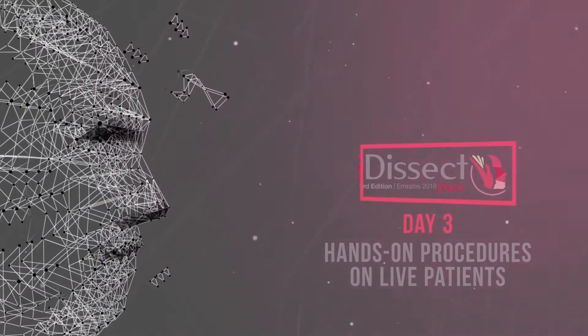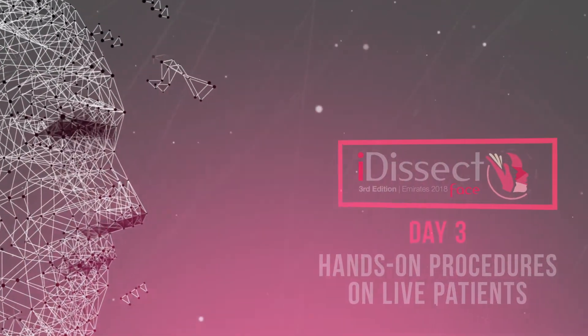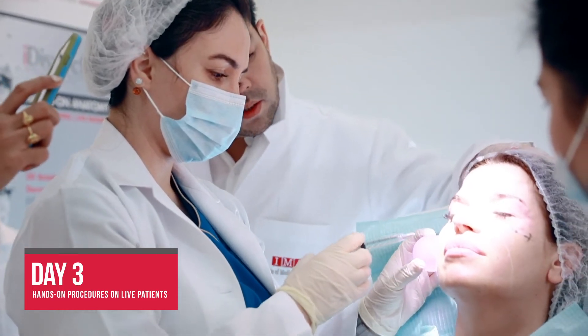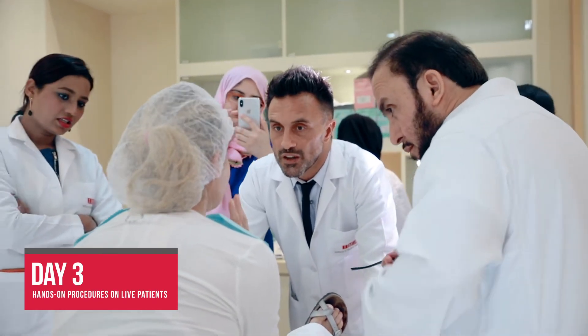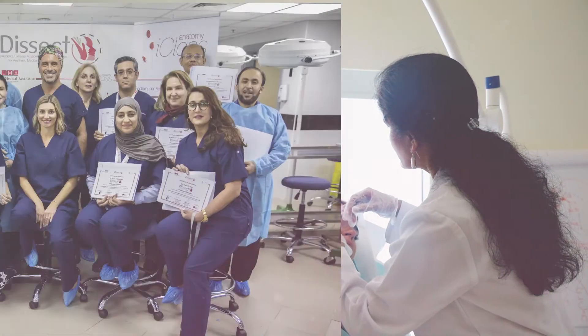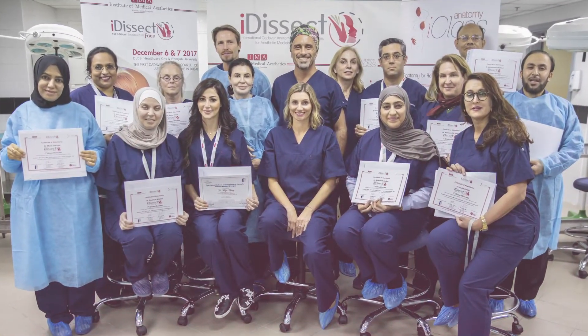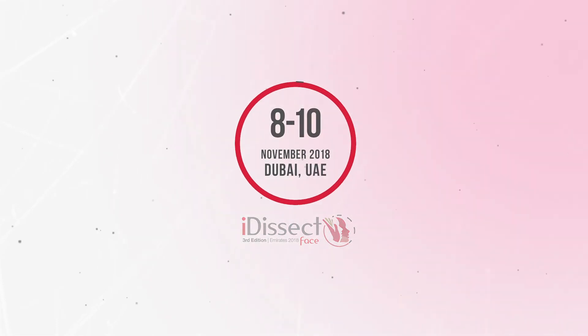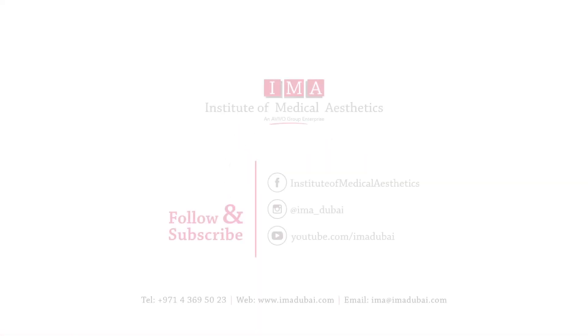Day three is dedicated to procedures on live patients. The knowledge gathered in the first two days of training is translated into further applications on live patients for filler, toxin, fat, and thread procedures. Join EyeDissect on 8th to 10th of November 2018, jointly organized with iClass Anatomy at IMA Dubai.